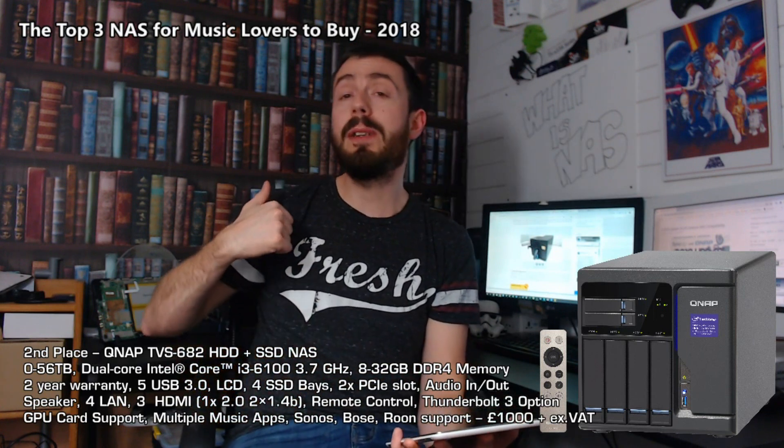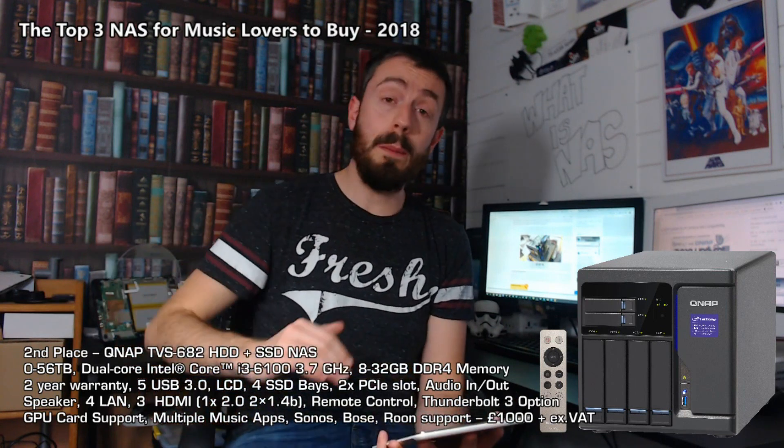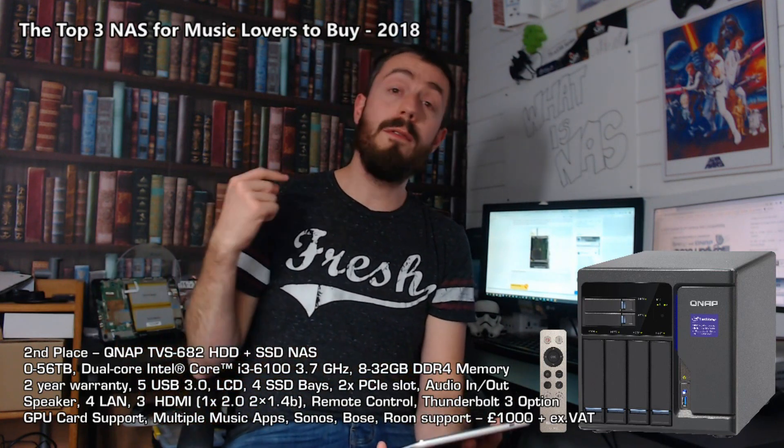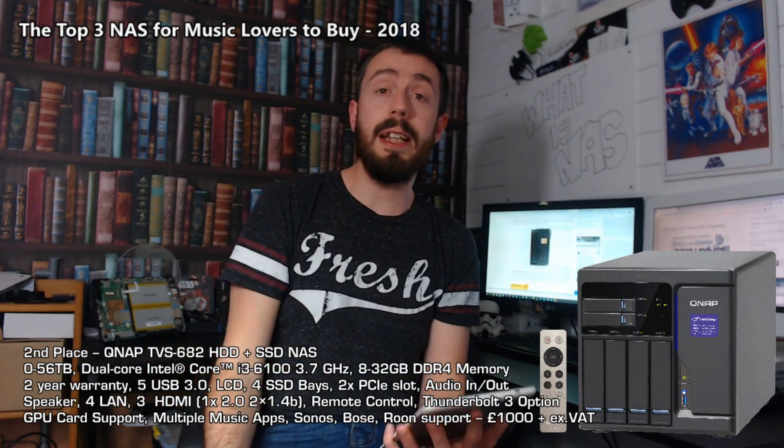First and foremost, the CPU is an i3 - a much, much more capable CPU, much more efficient, and will multi-file handle so much better than the TS453B. On top of that, the audio sockets on the rear are far, far better - big full-sized phono sockets on the rear for a much more extensive audio system.